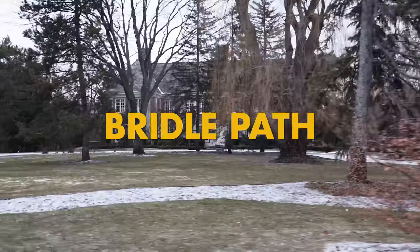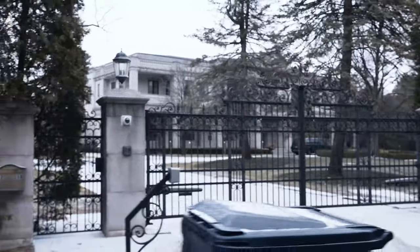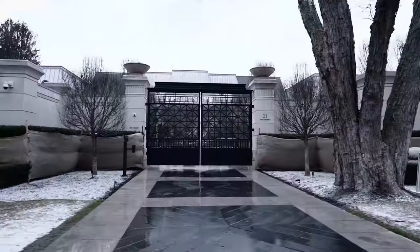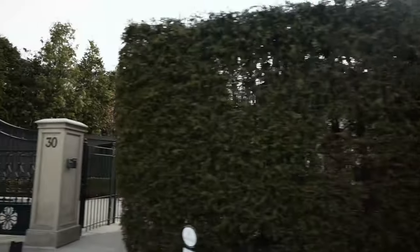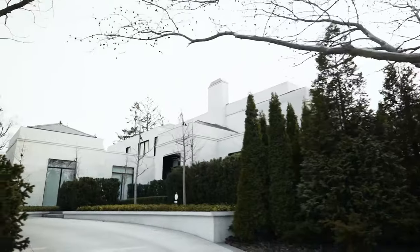Now we're in Toronto's most prestigious part of the city. These houses — they're mansions, as you can see, they're huge. This is Drake's house. One of the greatest things — he built it in about two years, from scratch. I guess when you have money you can build it fast. The Bridle Path has acre lots or bigger in the middle of the city — these lots are huge.